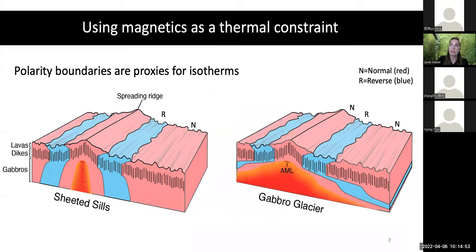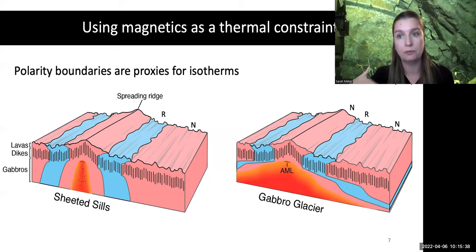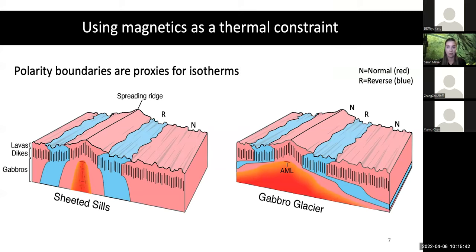Luckily we can use polarity boundaries from magnetics to identify those differences, because they act as proxies for the boundary — they're all cooling at the same temperature. In a sheeted-sills or mini-sills model you would expect steep changes between polarity boundaries. In a gabbro glacier model you might expect much more shallow boundaries between polarity intervals. If we can actually see exposures within the crust, the shape of that polarity boundary should be telling us something about how it cools. Throughout this talk, red represents normal polarity like the present-day field, and blue represents reverse polarity like a field pointing to the South Pole.